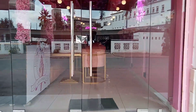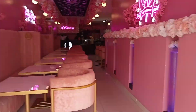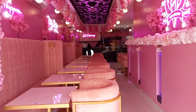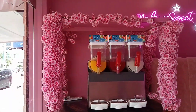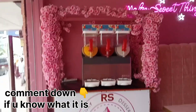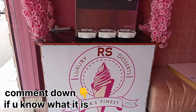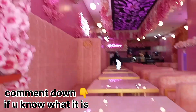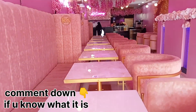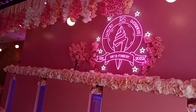Hi guys, welcome back to my YouTube channel. This is a very nice place that I've always seen by the road, so today I decided I'm gonna take something from here. I had no idea what it was, but it's called Luxury Desserts UK's Finest. Look at how beautiful, how gorgeous, how fantastic, how well presented it is.